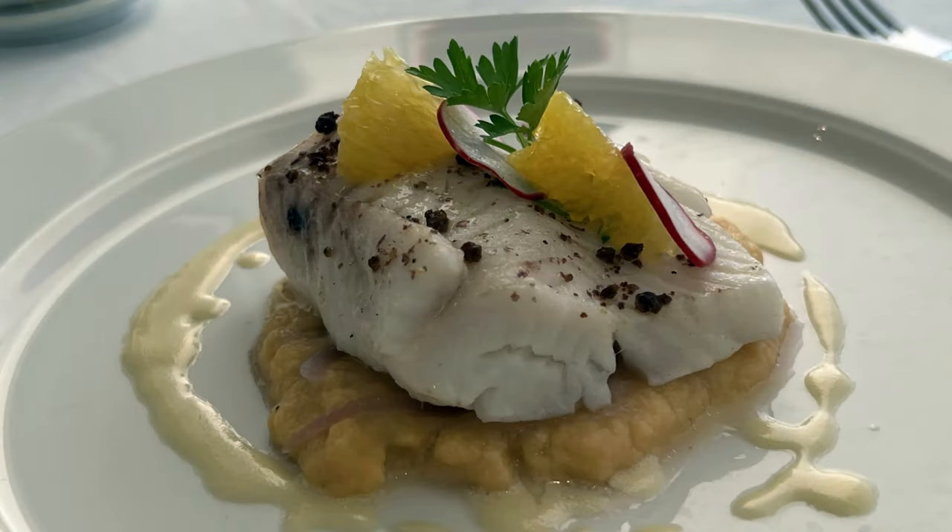Deck 9 is also home to the coins that are traditionally put inside the keel or elsewhere on a ship for good luck.